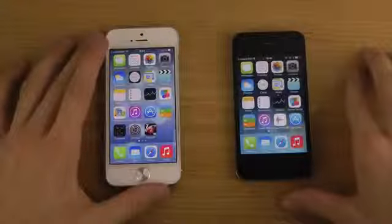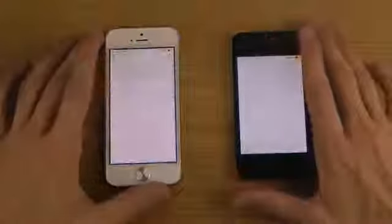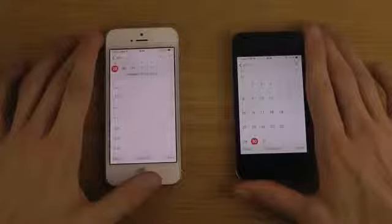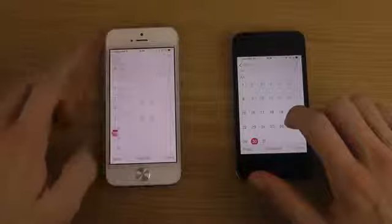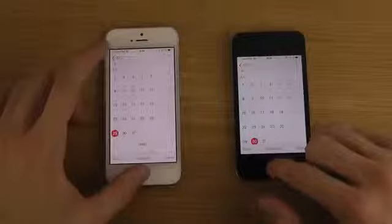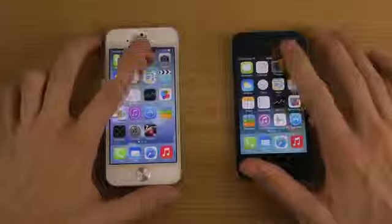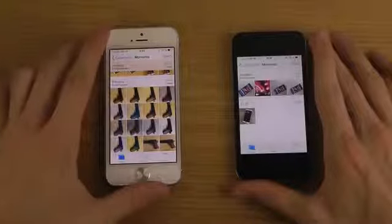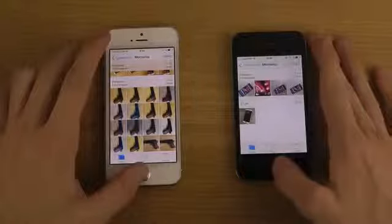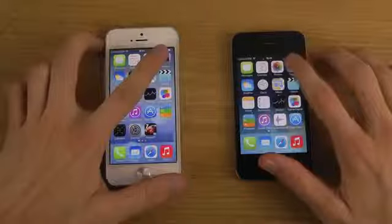Not that far behind, and I'm continuously going to have the apps open up in the background. You can see there — another view — there we go. Let's try Photos. Also a little bit quicker there on the iPhone 5. Let's try the Camera.